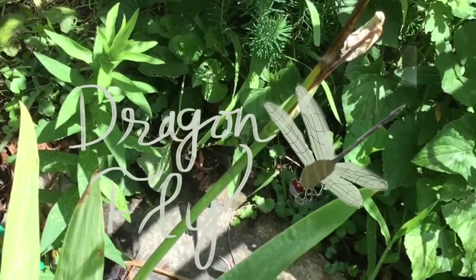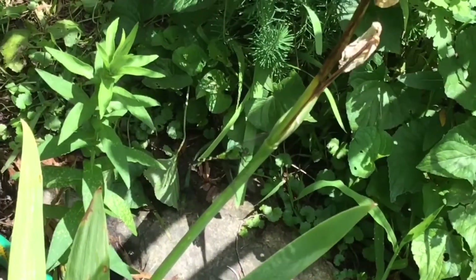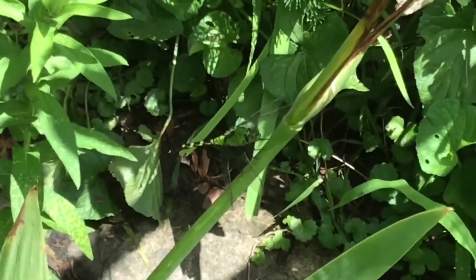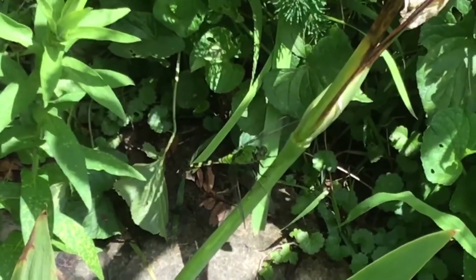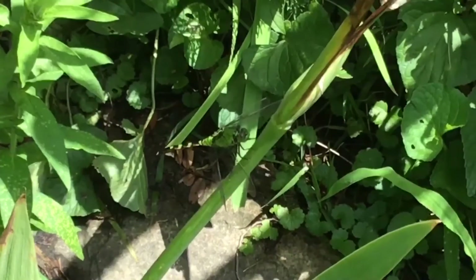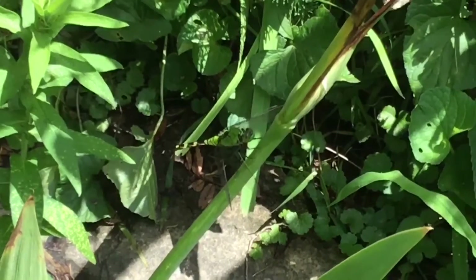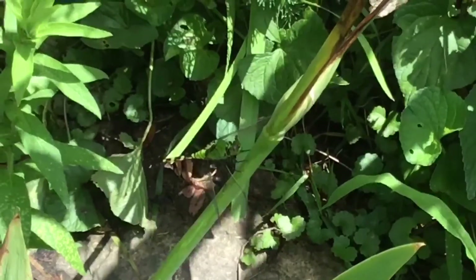In my garden I have beautiful dragonflies — you can see this one — and dragonflies are awesome because they eat mosquitoes. They are huge mosquito hunters. Plus they come in all different colors.